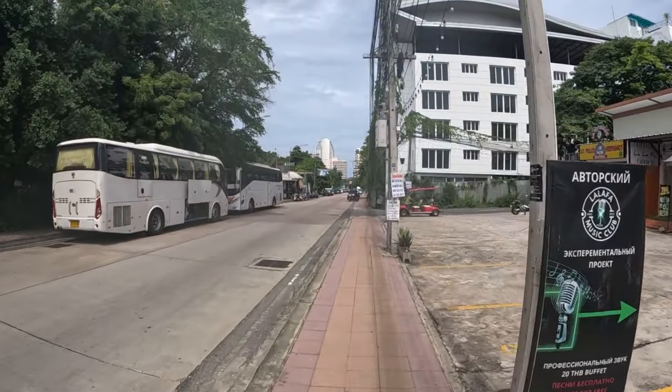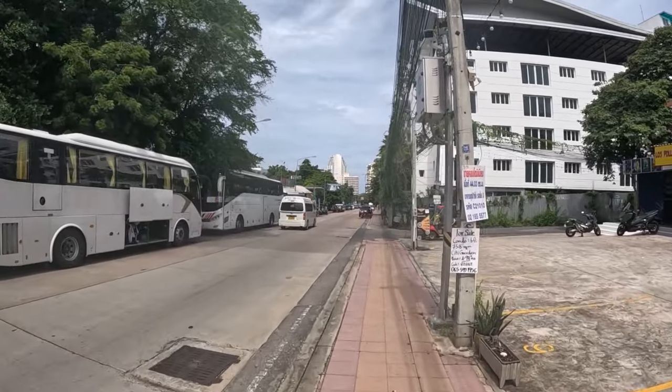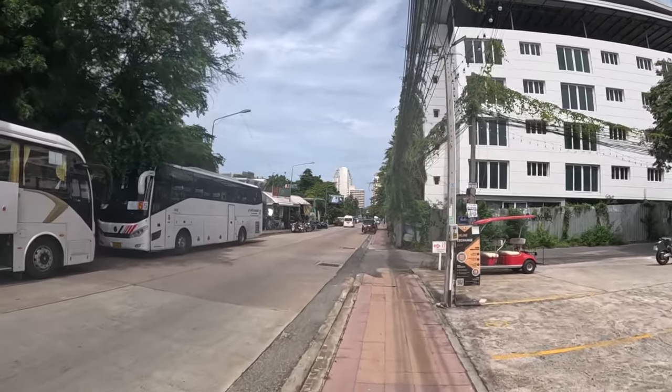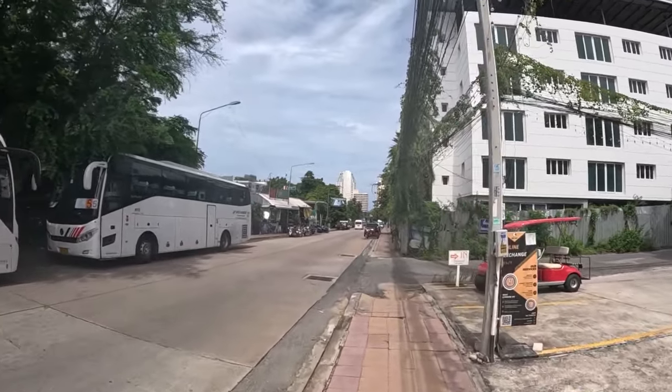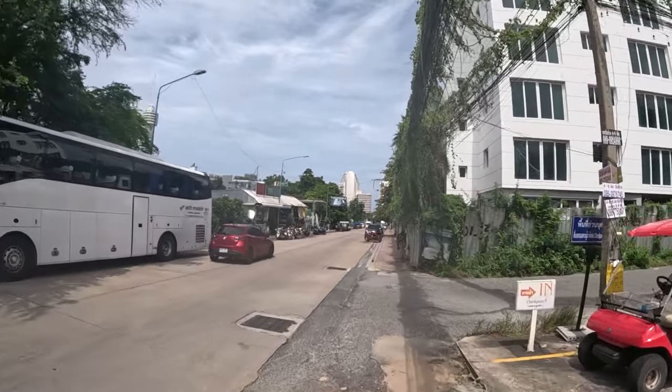So that room that I showed you is priced at 6,000 baht per month, also available to rent on a month-to-month basis — no contract. The electricity is charged at 8 baht per unit, the water at 200 baht per month, and you also have WiFi inside the room.